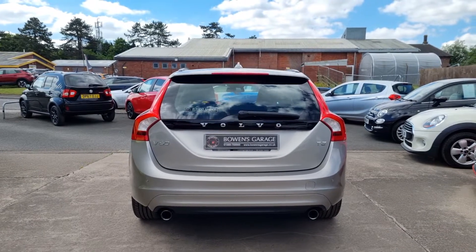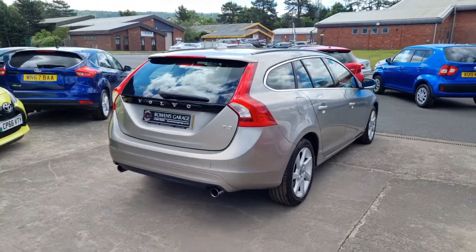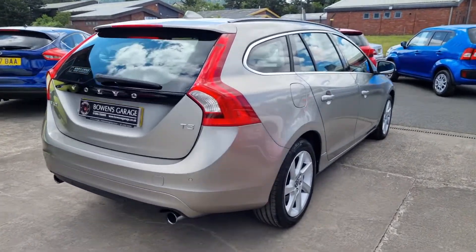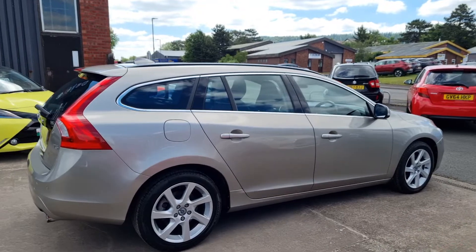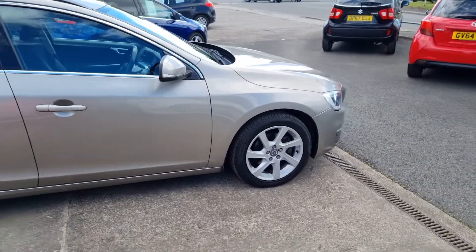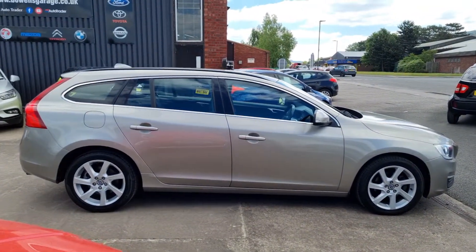You've got these nice twin tailpipes at the back and parking sensors to the rear. I think it looks a properly classy car in the seashell metallic — a proper family station wagon. Of course Volvo's known for their reliability and safety as well.